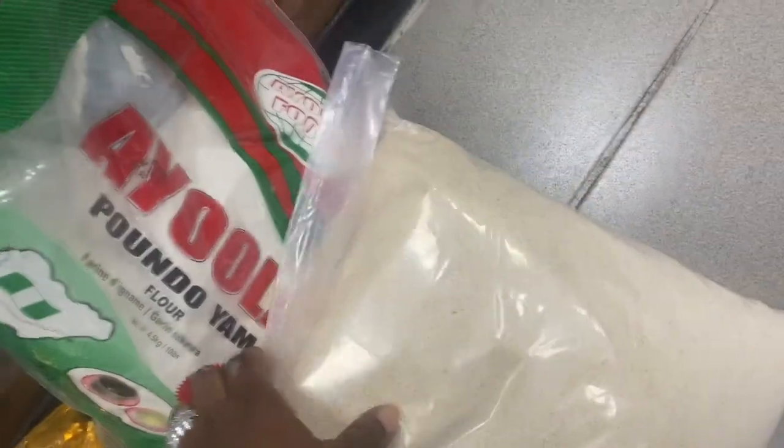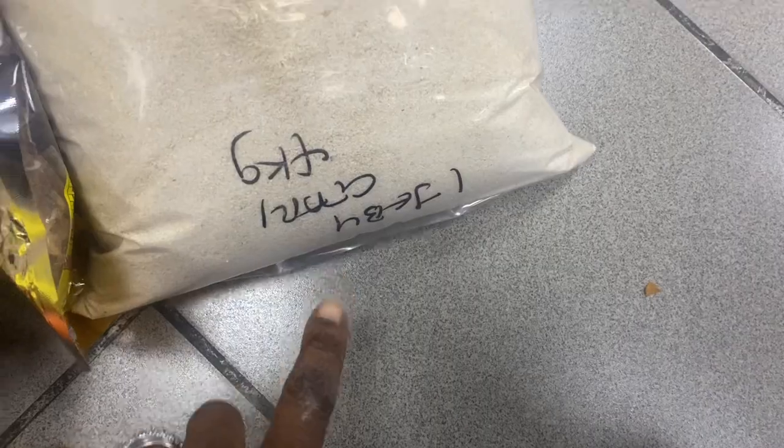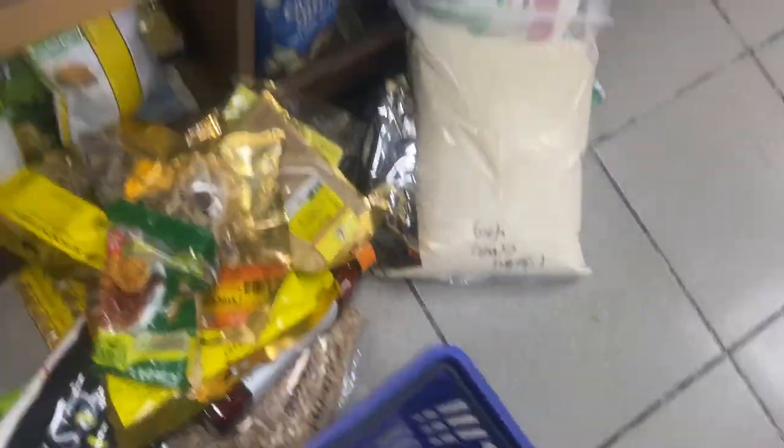I picked some nut chicken as well, and that's the pounded yam that we also picked. We picked some ijebu garri — the normal Nigerian ijebu garri, the one you can drink with water.